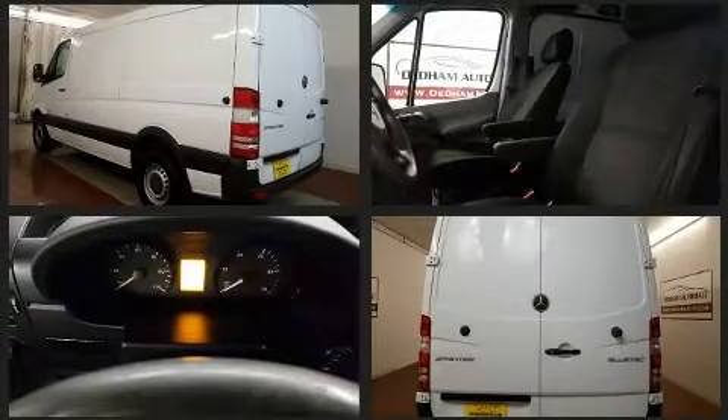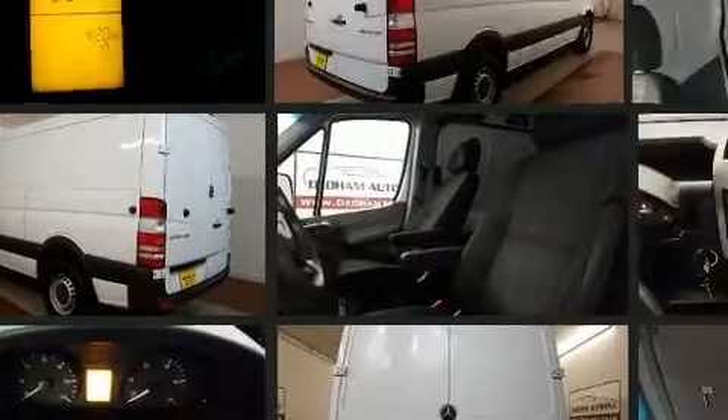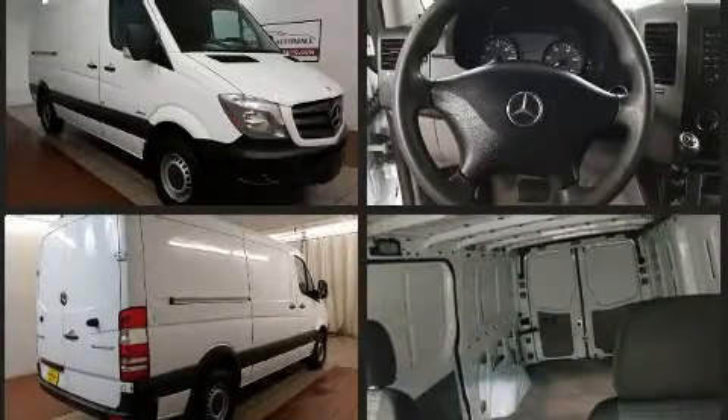Mercedes-Benz prioritized handling and performance with features such as one-touch window functionality, a tachometer, remote keyless entry, and more.